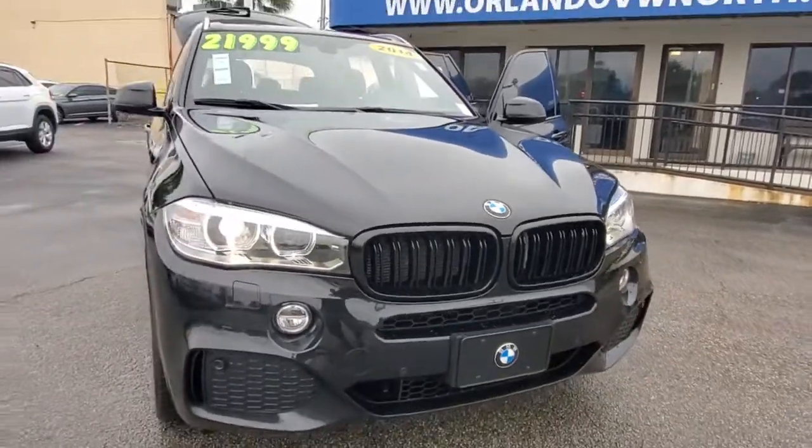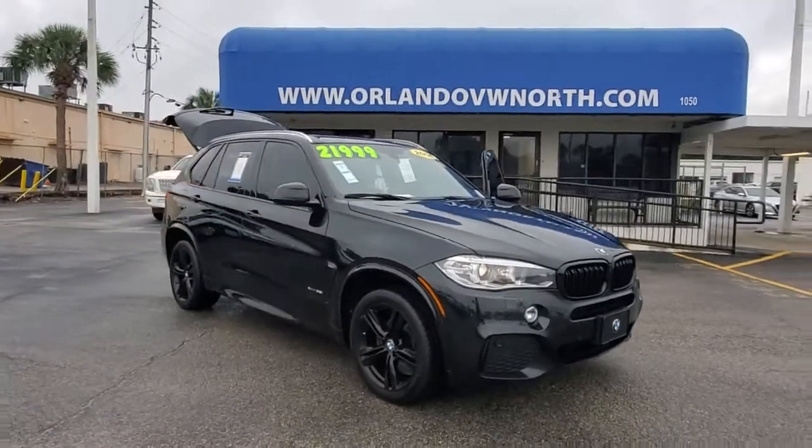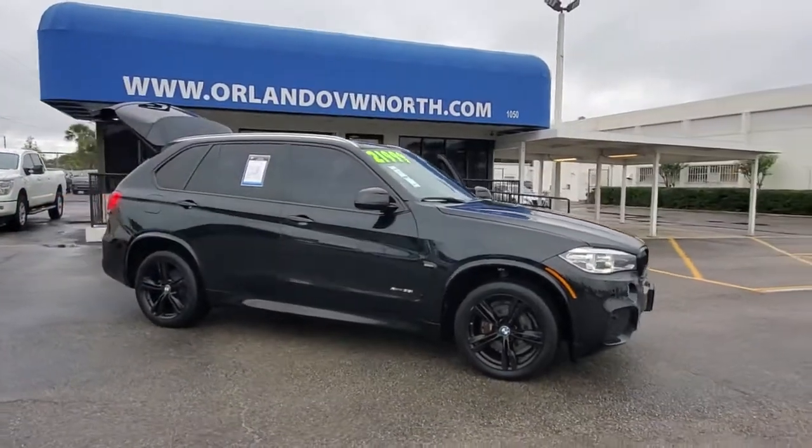You will be amazed by this 2014 BMW X5. With less than 100,000 miles on the odometer, this vehicle provides excellent value.